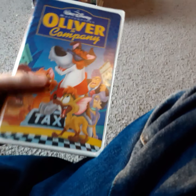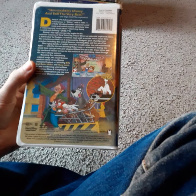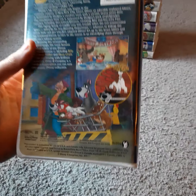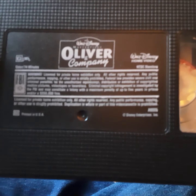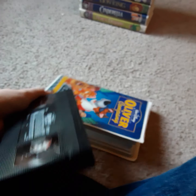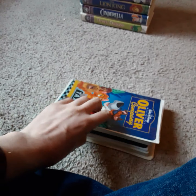Next up, I got Oliver and Company, a 1996 VHS — 1988 film. Many Adventures of Winnie the Pooh is from 1977, Pocahontas from '95, this one's from 1988. It features the voice talents of Billy Joel, Bette Midler, and Huey Lewis — I think it's this one. It's a pretty good movie, you should watch it.